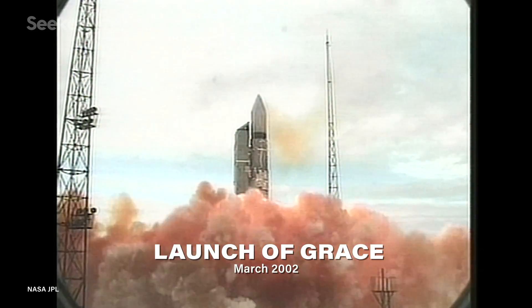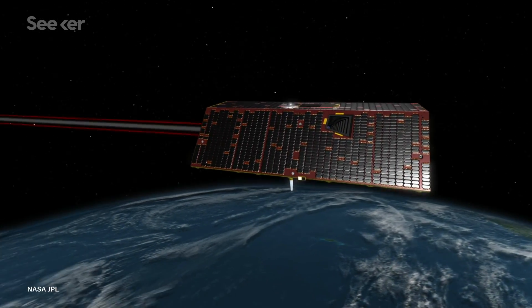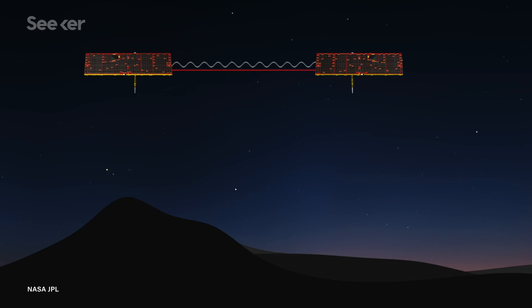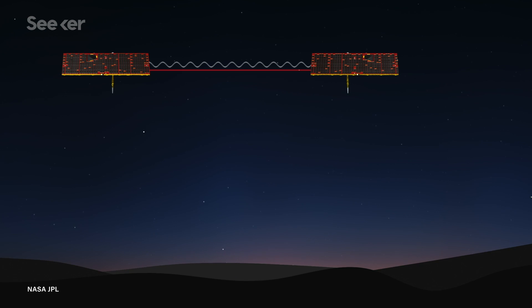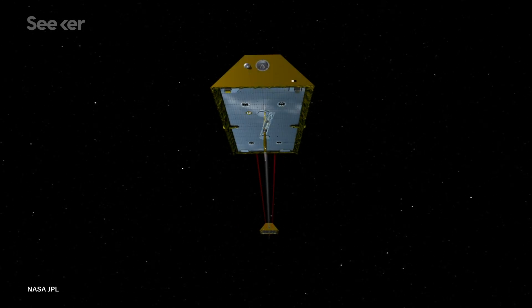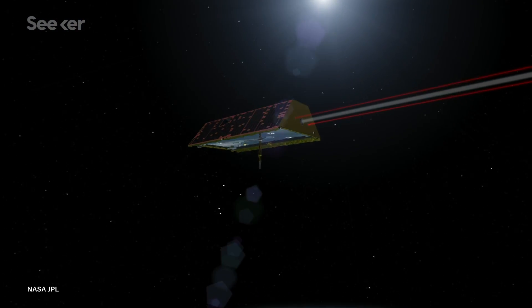Previous NASA missions like GRACE and its successor GRACE Follow-On used twin satellites to map the field. The principle was one satellite would follow the other, and as they passed through fluctuations in the gravitational field, they would get closer or farther apart. Measuring the change in distance would tell scientists how the gravity over that part of the world differed. But since the goal is always more accuracy and precision, NASA teamed up with the company AO Sense Inc. to try an entirely different approach.